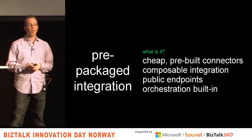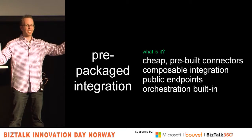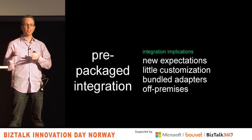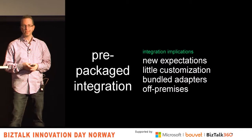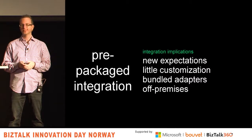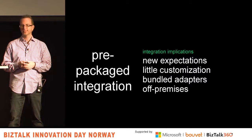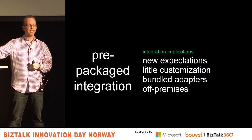What does that mean for all of us? New expectations. Because integration is a little bit easier for the average person, someone's going to come to you and say I want you to integrate A and B and you say six months — they'll say that looks really easy. People are seeing it simpler to integrate cloud-based systems, asking how come it takes nine months. You have to manage those expectations. Also trying to do less customization because these things change a lot — you have to work with what's in the box. More bundled adapters coming from major providers, cloud platforms, and messaging engines.